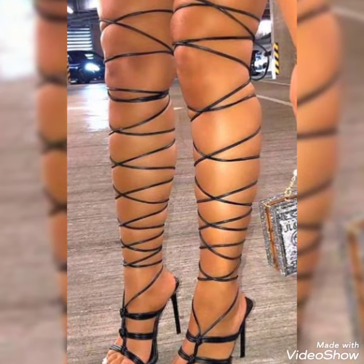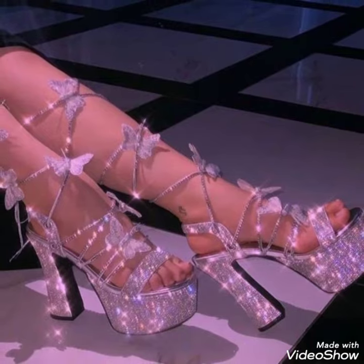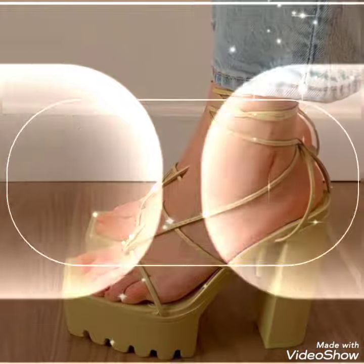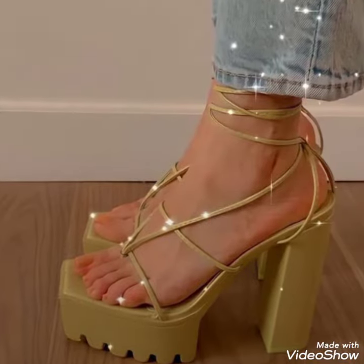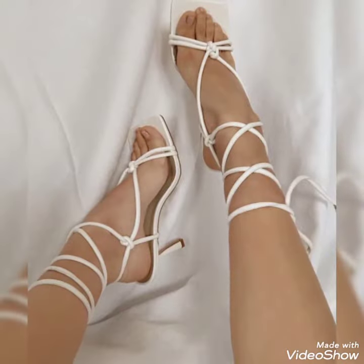Dear friends, by watching my videos you'll get very amazing ideas, so keep watching my channel Trendy Fashion. This is a very trendy and stylish collection of high lace-up sandals for those ladies who love to wear such kinds of shoes.